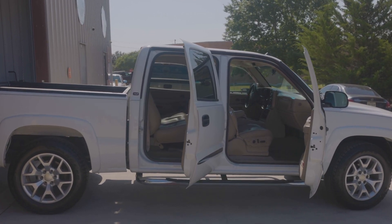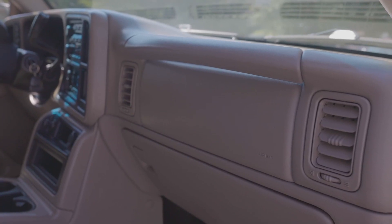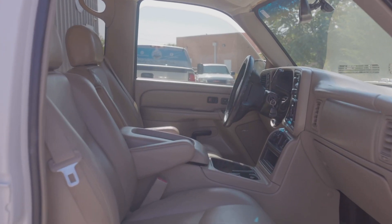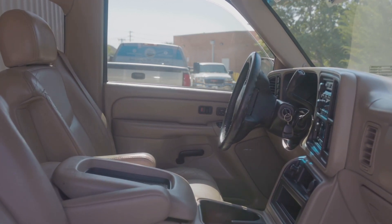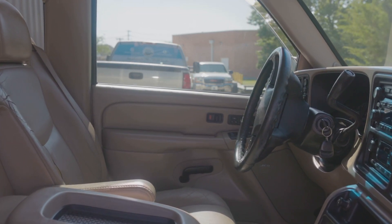Just showcasing that interior — beautiful color coat on that interior. Look at that dash, no cracks whatsoever in that dash. Keep in mind, this truck's got 170,000 miles. You get the leather seats, center console, heated seats of course. You get the full thing — Bose sound system with this truck.